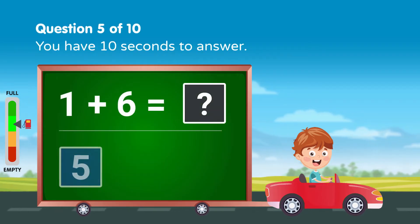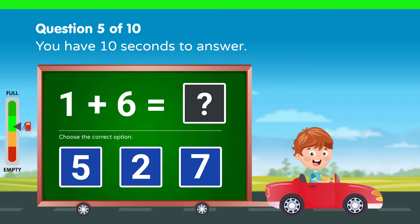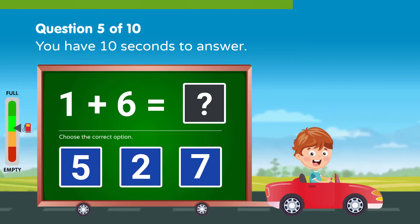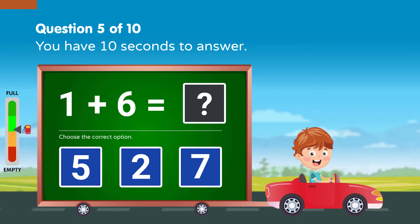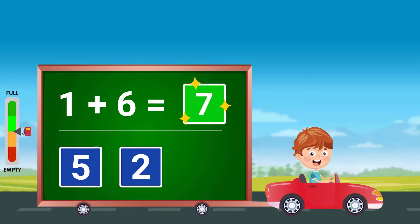Solve the following, you have 10 seconds to answer. Good job!